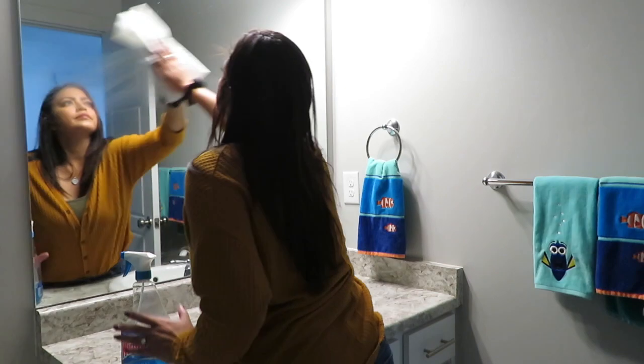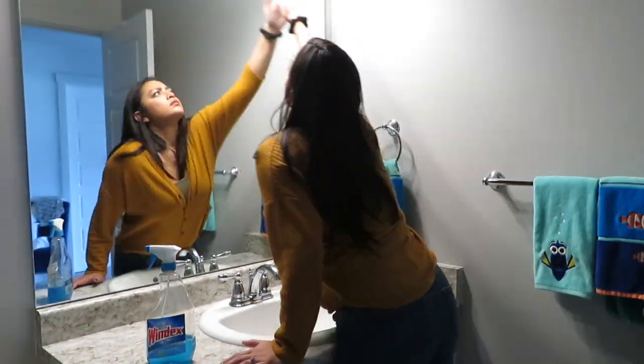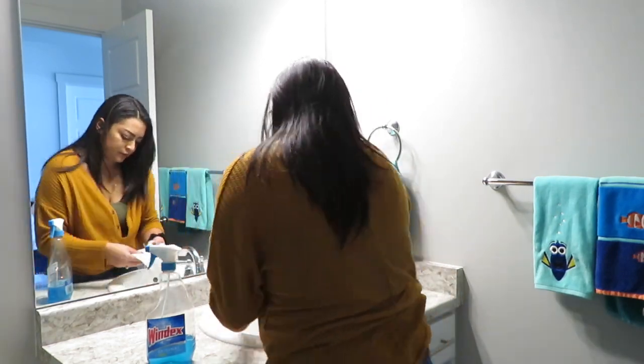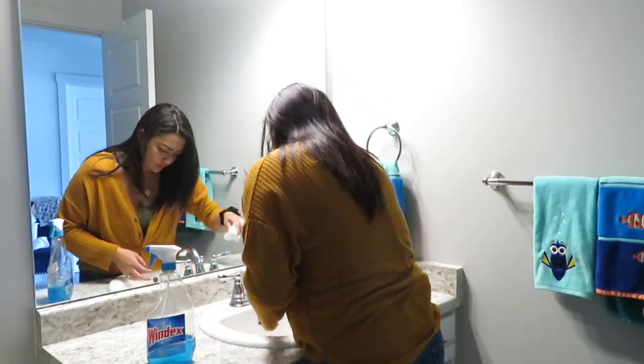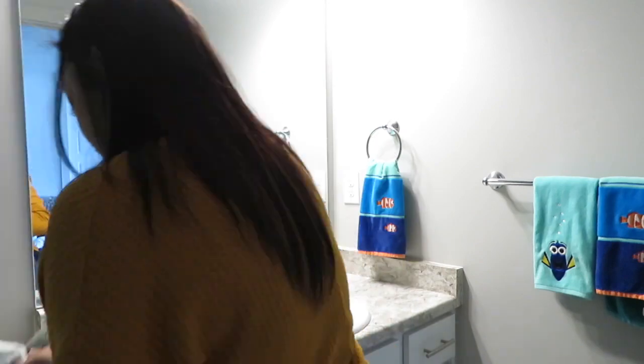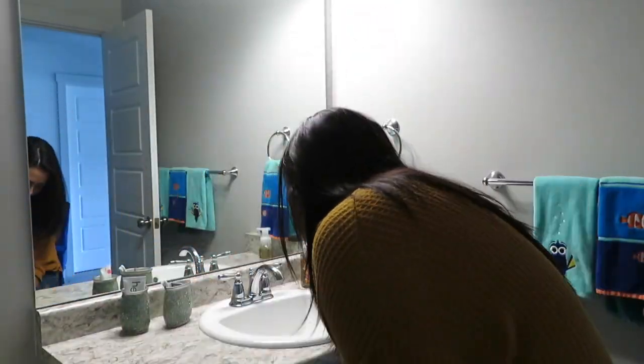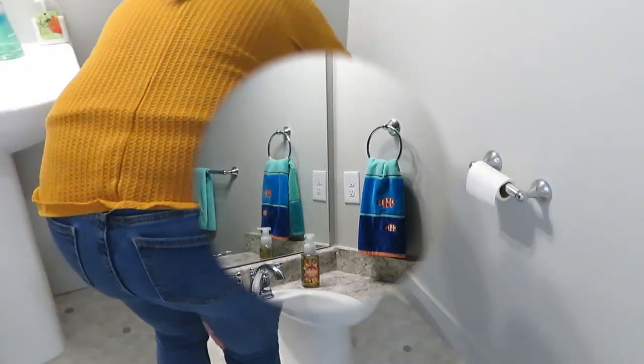Moving on to Elena's sink — it is so easy to clean just because we don't keep anything on it really, besides her toothpaste, toothbrush, and hand soap. It's easy to just take everything off, wipe everything down, give it a nice quick wipe with a Clorox wipe, and clean off the mirror.